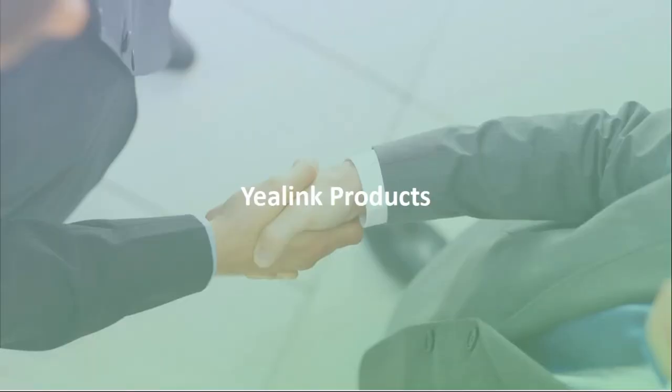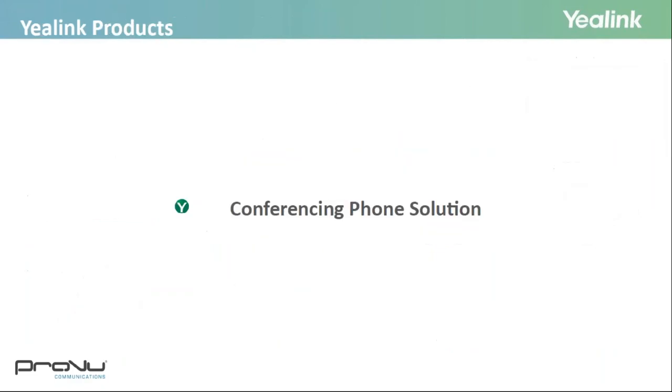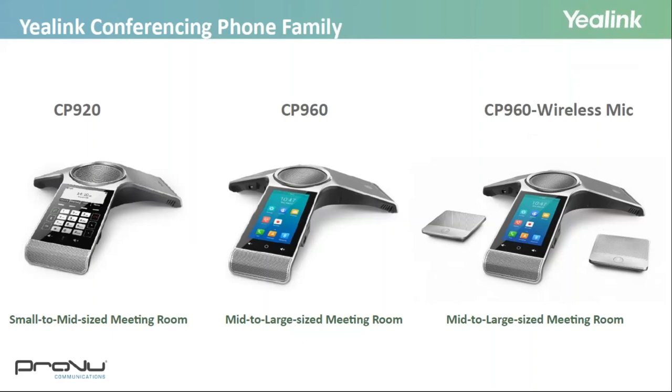We're now going to take a look at the Yealink product range. Since launching their first SIP phone, Yealink's product range has evolved quite a lot, and with new devices being launched this month there's going to be something to suit all your applications. We'll start with the conferencing phone solution. The Yealink conferencing range consists of two devices to suit small, medium, and large offices, and you can extend the coverage of the CP960 with wireless microphones.